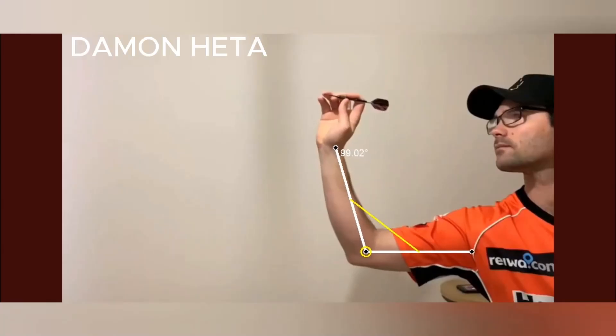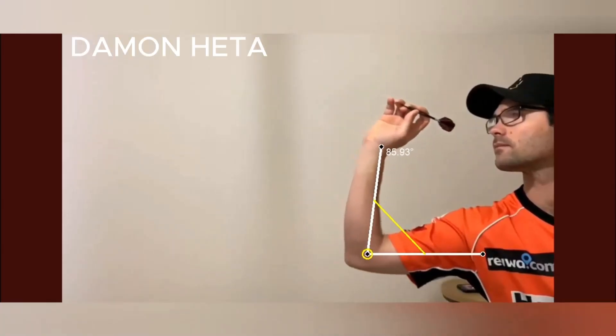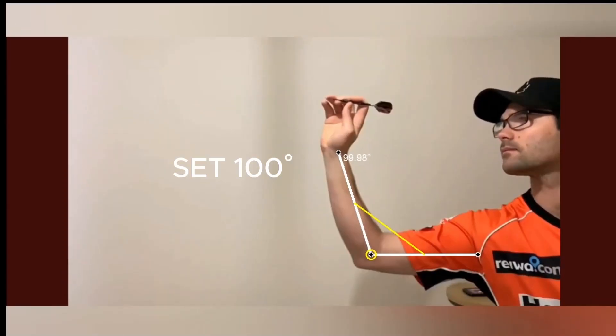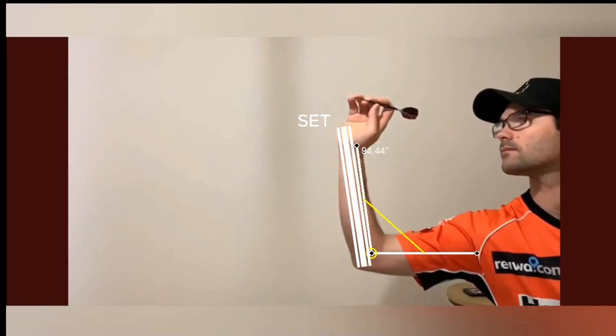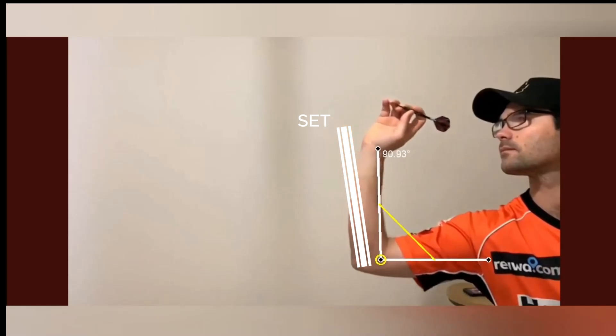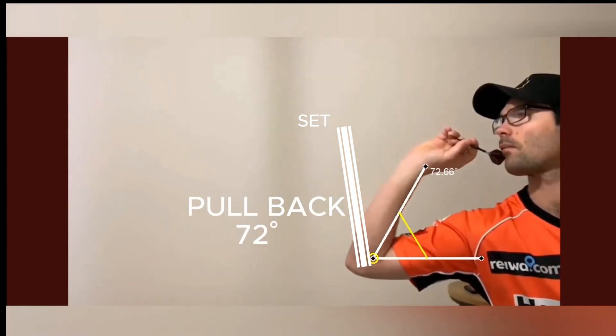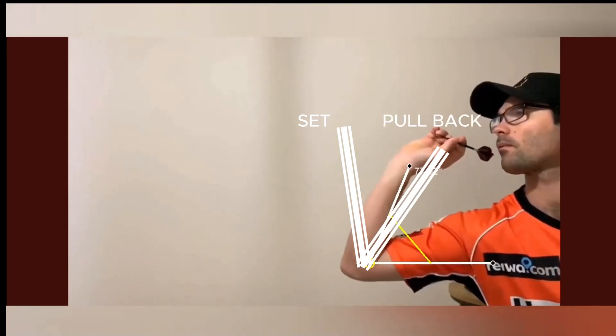Damon Hayter has a shot similar to that of James Wade. Even in his throw, the three phases of set, pull back and release are well delineated. Damon's release is really perfect and the throwing technique is really good. Hayter has now become one of the strongest players in the PDC — sooner or later he will win a major.